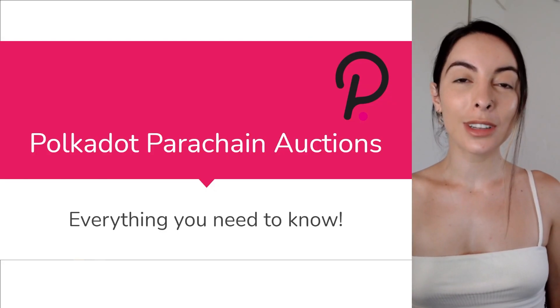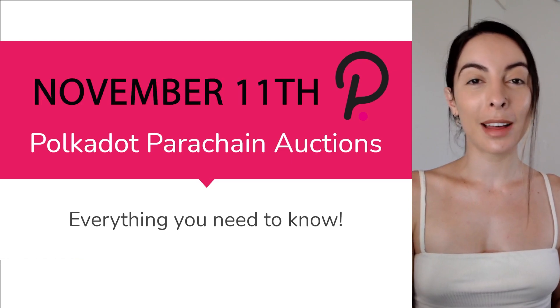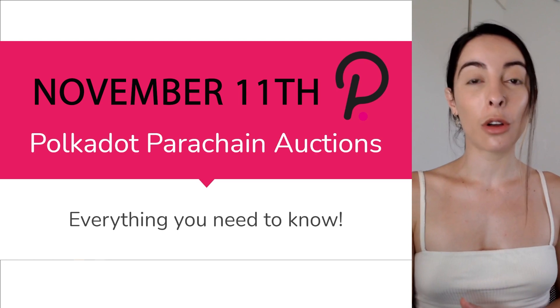We have an official date for the first Polkadot parachain slot, which is November the 11th. This is a huge milestone for Polkadot and for DOT holders everywhere.